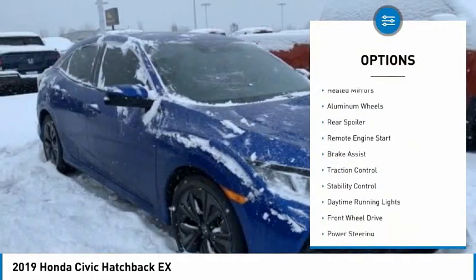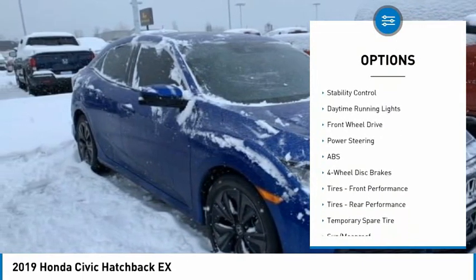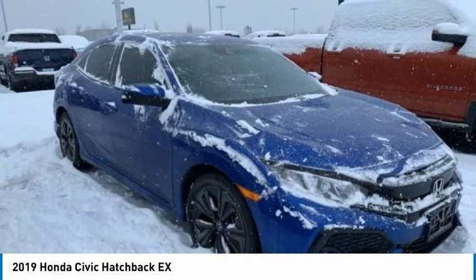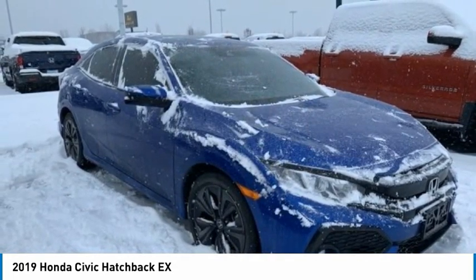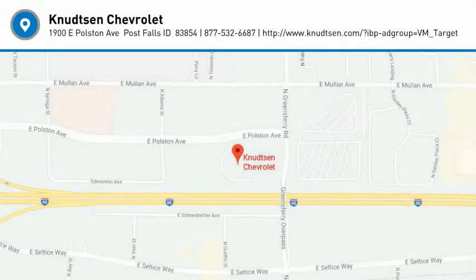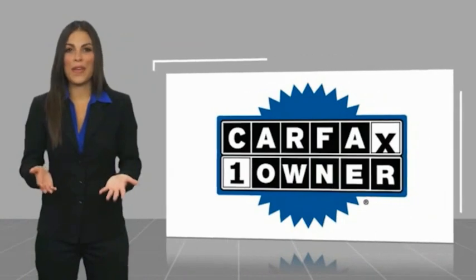turbocharged, heated mirrors, aluminum wheels, rear spoiler, remote engine start, brake assist, traction control, stability control, daytime running lights. Wouldn't you look great in this vehicle? Stop in today and see for yourself. This is a one-owner vehicle with